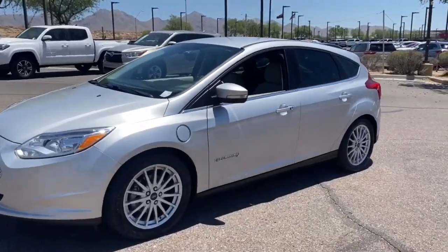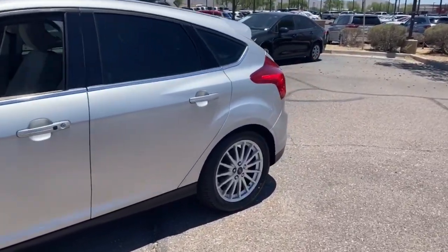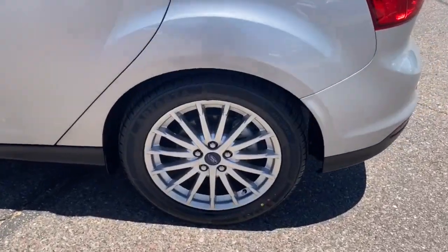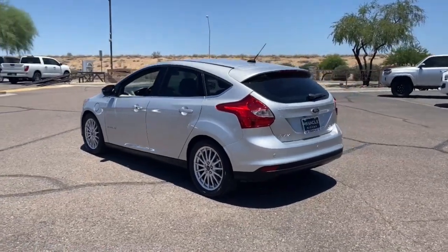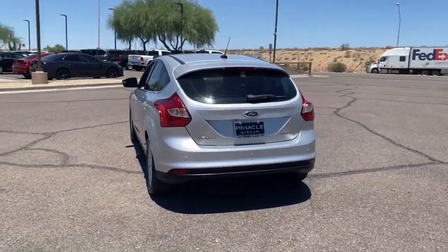Introducing the 2014 Ford Focus. With less than 50,000 miles on the odometer, this vehicle stands out from the rest. Here's a sporty Ford Focus, the compact that's practical and fun to drive.